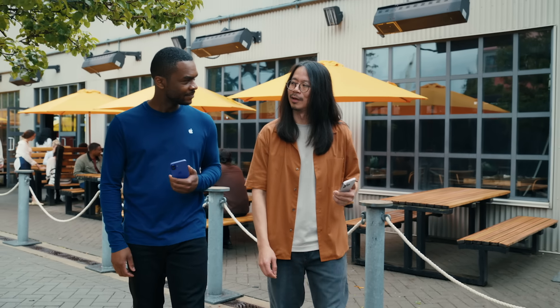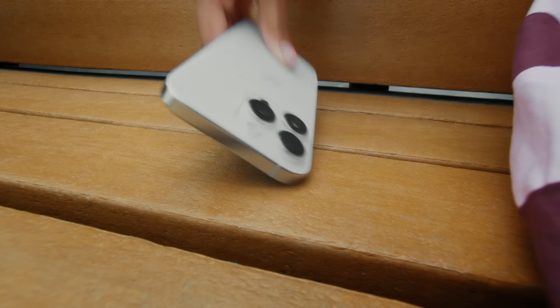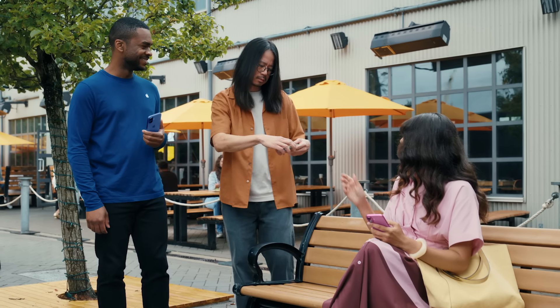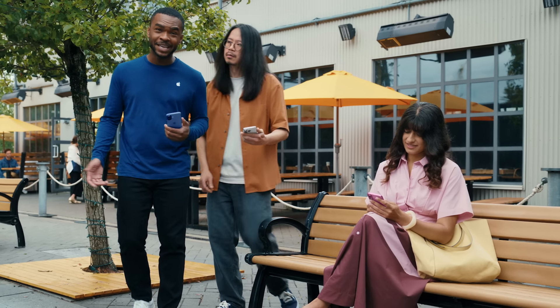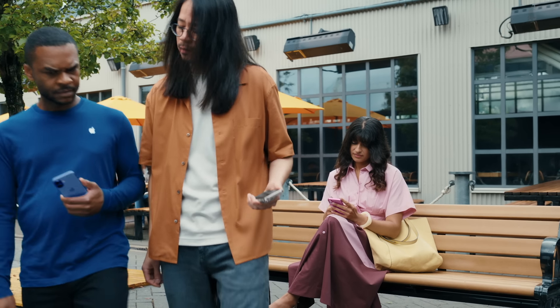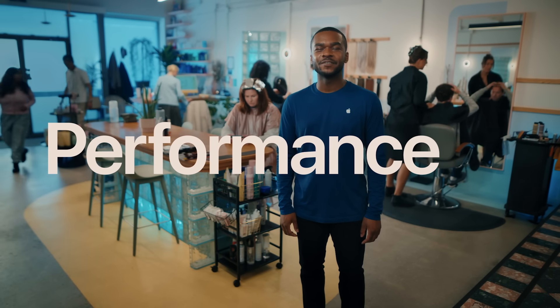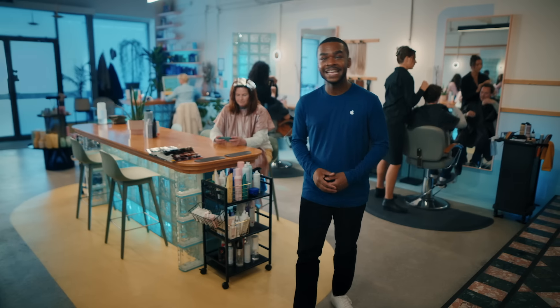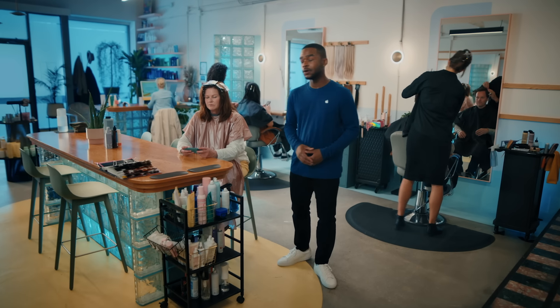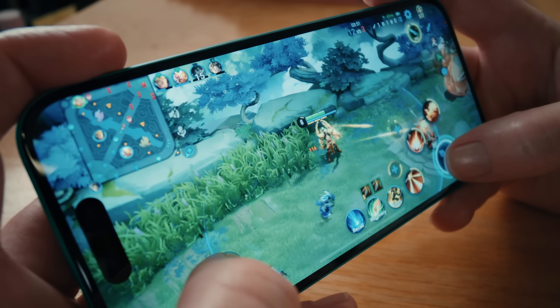With features like water resistance and the latest ceramic shield, you can trust that it's durable. That's good, but I don't be dropping my phone like that. Hey, it happens to everyone — that's why there's ceramic shield. That bench came out of nowhere though. All the amazing features of iPhone 16 and iPhone 16 Pro wouldn't be possible without advancements in chip design.